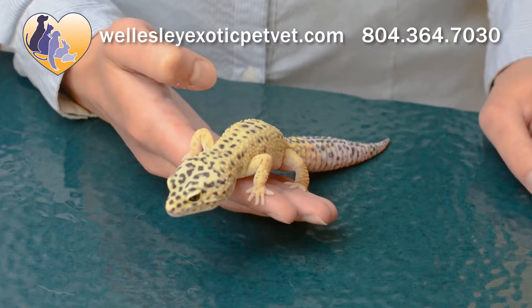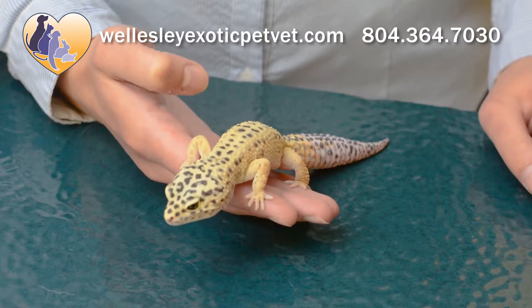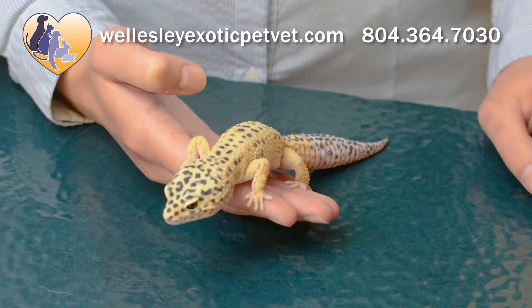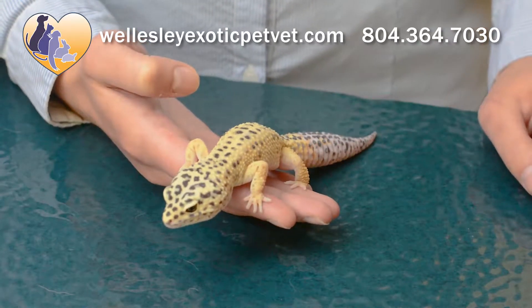He's quite happy sat here on my hand. Reptiles like to have floor underneath them and like to have all their forefeet kind of grounded, even if that is on your hand as opposed to a table. So whenever you're picking them up, make sure that they always feel like they have floor underneath them.